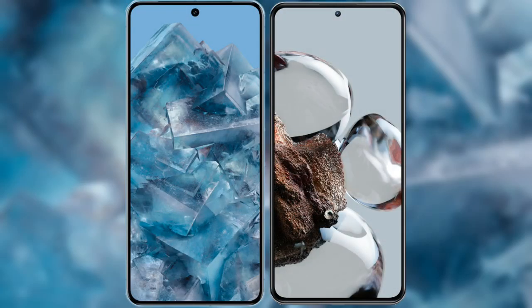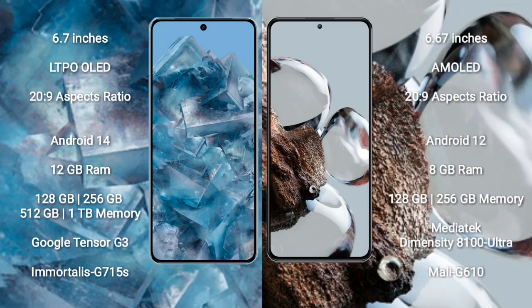I will compare the new Google Pixel 8 Pro with Xiaomi 12T. Google Pixel 8 Pro comes with a 6.7-inch LTPO OLED display and aspect ratio 26:9. Xiaomi 12T comes with a 6.67-inch AMOLED display and aspect ratio 26:9.